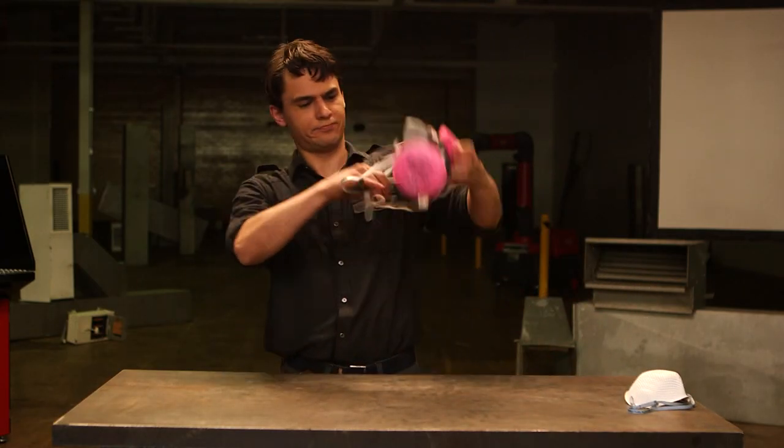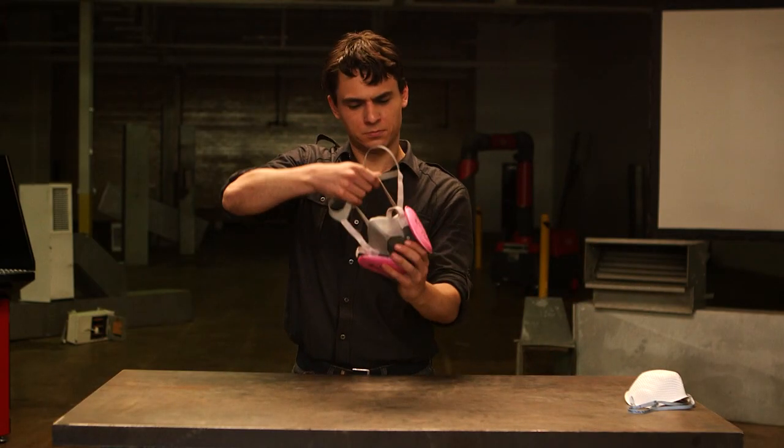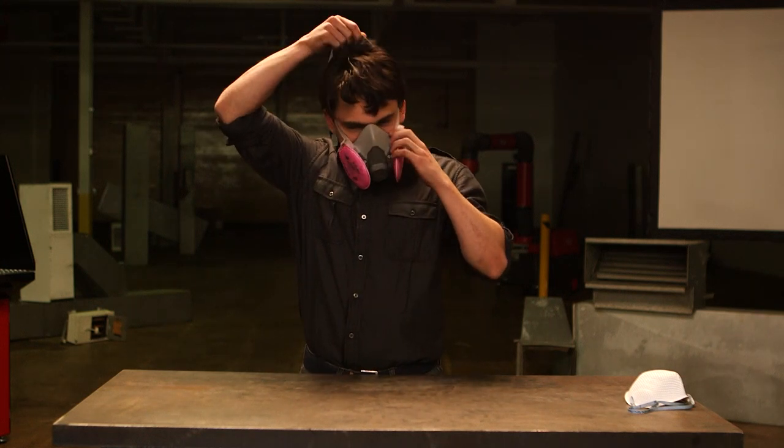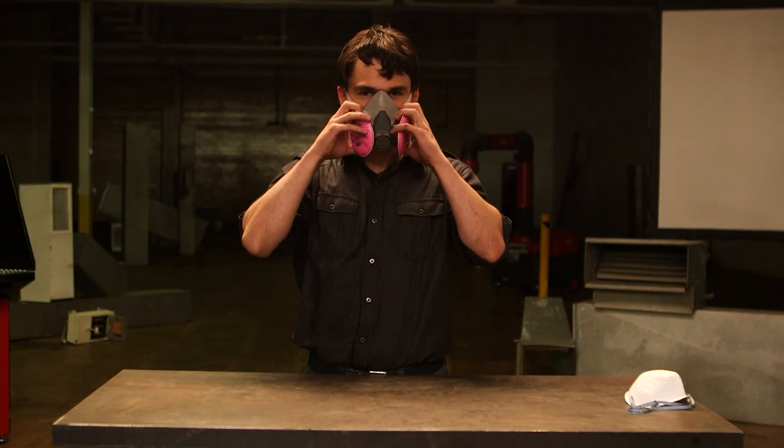A dust mask should be used to filter airborne particulates, not gases and fumes. To filter air containing gases and fumes, you'll need to step up to the next type of respirator: the negative pressure respirator.